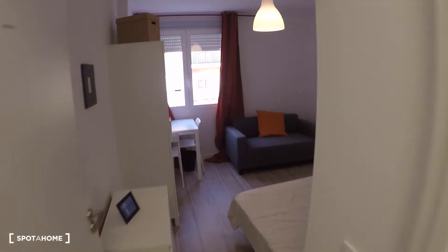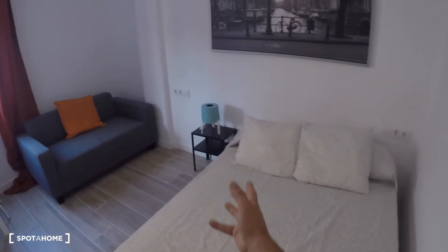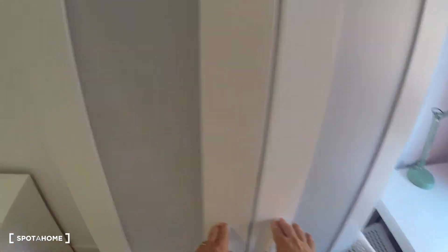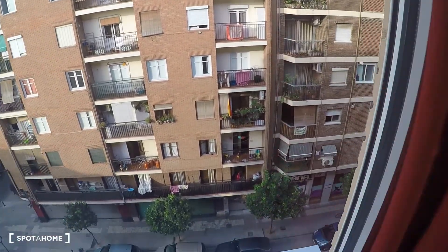And here is the last room, bedroom number four, where you have a double bed, a bedside table, a sofa, a desk, two chairs, a wardrobe, a chest of drawers, and a window with exterior views.